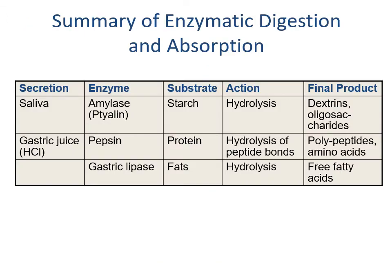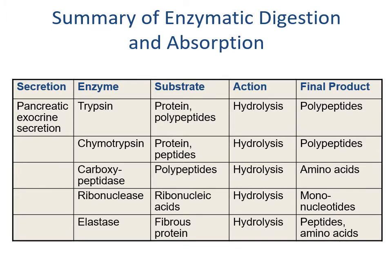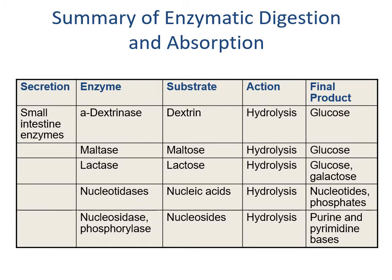Here we have a summary of enzymatic digestion and absorption, covering both upper and lower GI tract. This includes saliva, gastric juice, and various enzymes acting on substrates — the macronutrients being broken down — showing how they are broken down and their final products. Secretions from the pancreas include exocrine secretions, and additional enzymes come from the small intestine.